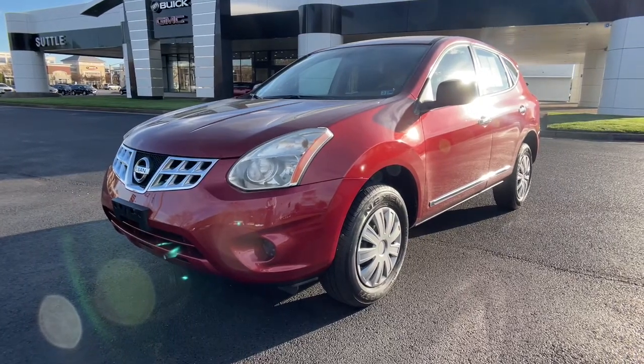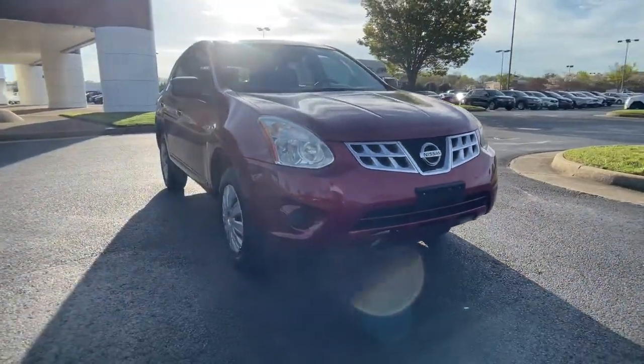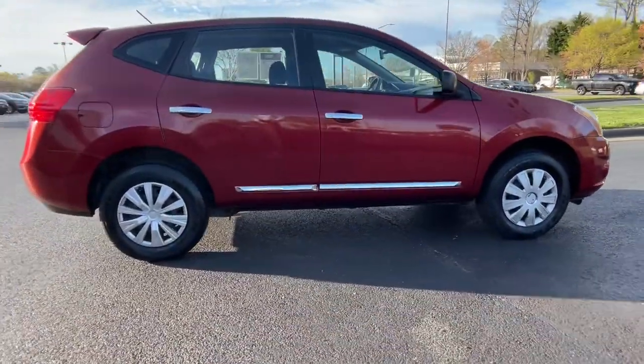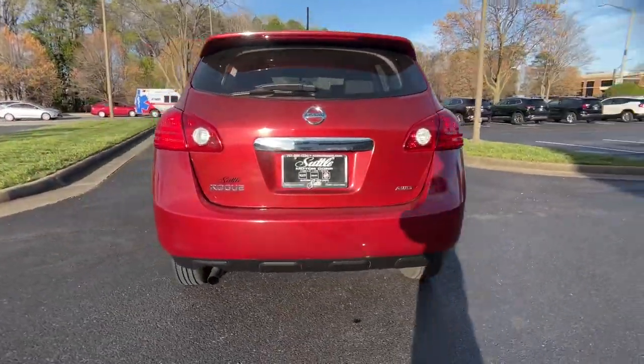You just found the 2013 Nissan Rogue. This vehicle still has fewer than 110,000 miles on the clock, so it won't last long. Start planning your family road trips in this comfortable, well-equipped Rogue. This clever crossover offers plenty of space and thoughtful creature comforts to keep your crew relaxed and eager for adventure.